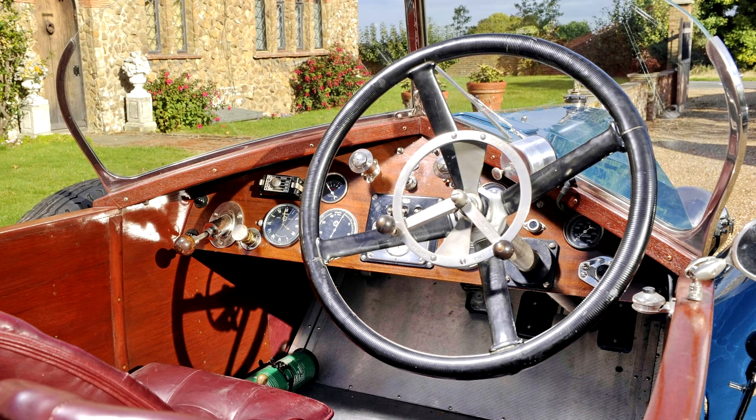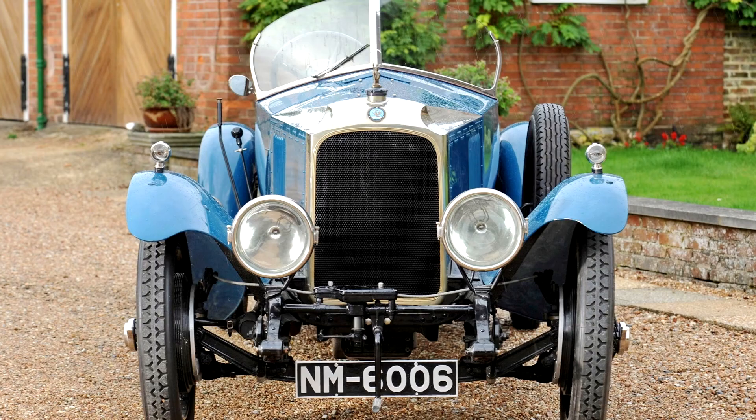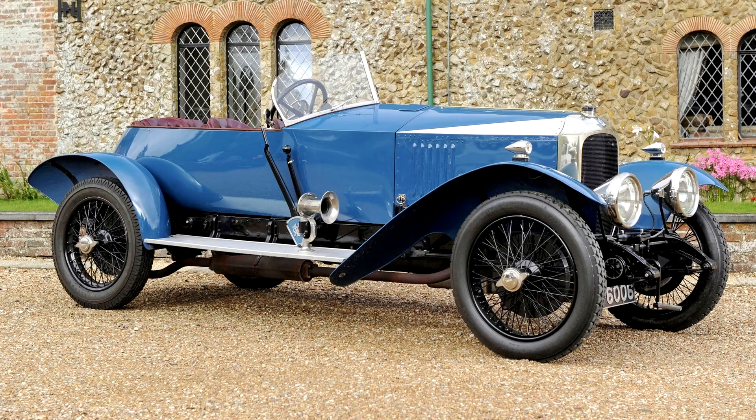Pomeroy's 30/98 was powered by a 4.5-litre, four-cylinder, side-valve engine — in effect a stretched version of the Prince Henry/D-Type's — mounted in a conventional but lightweight chassis. Suspension was by beam axle at the front and live axle at the rear, with semi-elliptic springs all round. Power was transmitted via a multi-plate clutch to a robust four-speed gearbox, and thence via a short prop shaft to the straight-cut bevel rear axle.